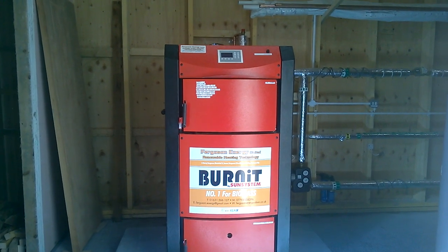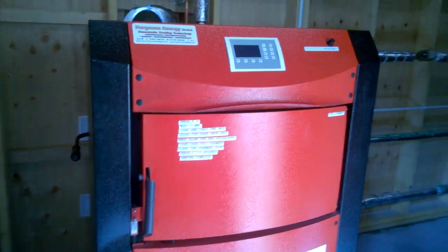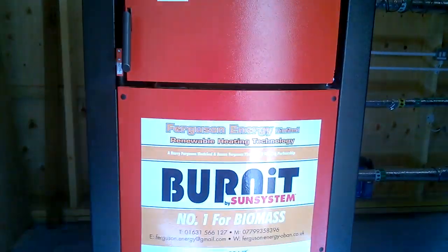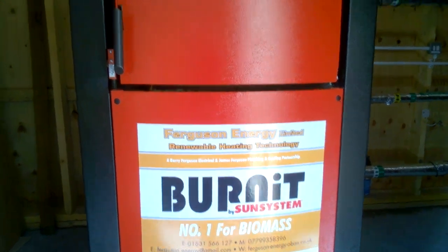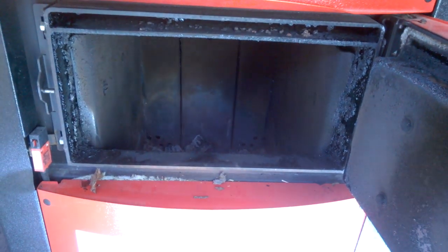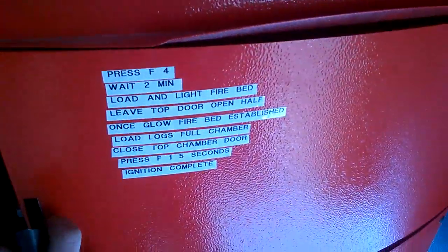Here we have the log gasification biomass boiler made by New Energy Systems of Bulgaria and branded under the Bernard brand. The top door is the fuel loading chamber where logs are loaded. The chamber will take approximately 42 kilos of wood on a full load.